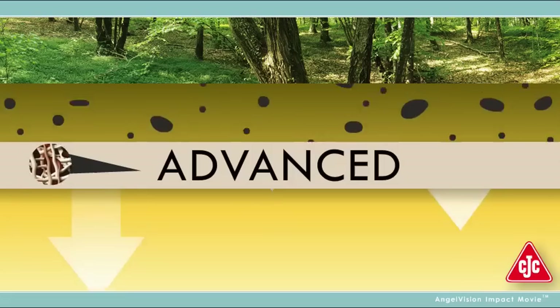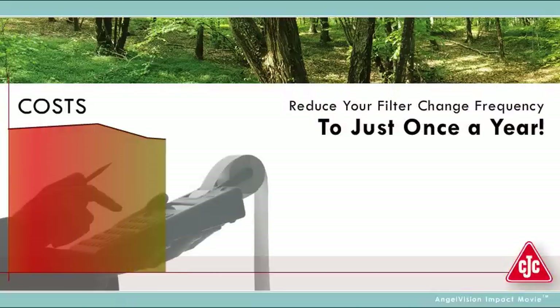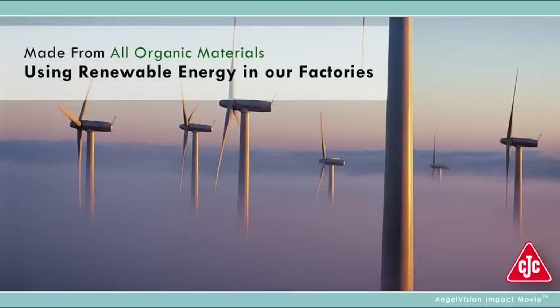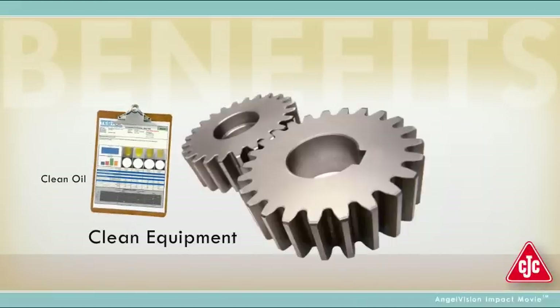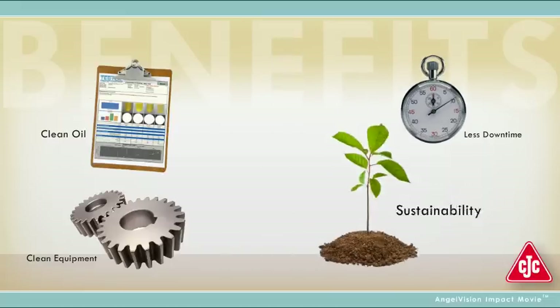It starts with our advanced depth filter media. Our filters' unmatched high dirt holding capacity catches more and finer contaminants, which means filters run longer. On average, they reduce your filter change frequency to just once a year. They're environmentally friendly, using effective natural fibers to clean the oil and keep it clean. The benefits? Cleaner, drier oil. Extended machine life. Less downtime. A more sustainable process with a fast payback.